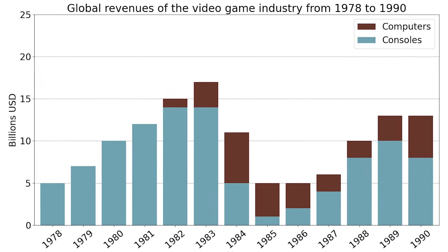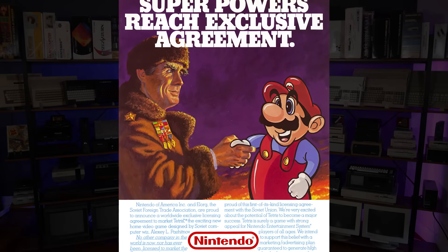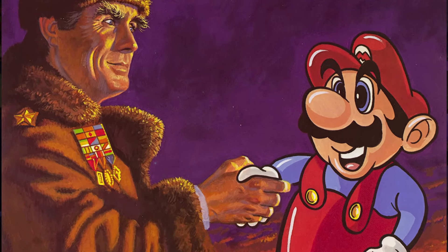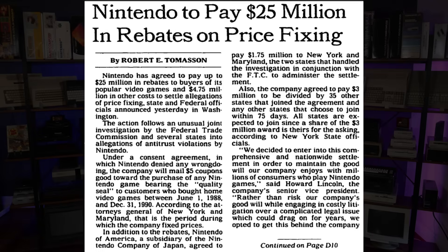We all know that Nintendo single-handedly saved the games industry after the worldwide video game collapse of 1983. Of course, in doing so they decimated the market for the Commodore 64 — yet another slap in the face after stealing their CPU design. It is hard to argue the fact that the NES had a great library of games, over four times that of the Master System. This was no coincidence, as the company aggressively pursued exclusivity agreements with publishers to the detriment of their competition. They also implemented a lockout chip and required publishers to pay in advance for cartridge production, shifting all the risk while realizing profit even while developers were losing money. Nintendo's business practices even resulted in Congress and the Federal Trade Commission starting an antitrust investigation.